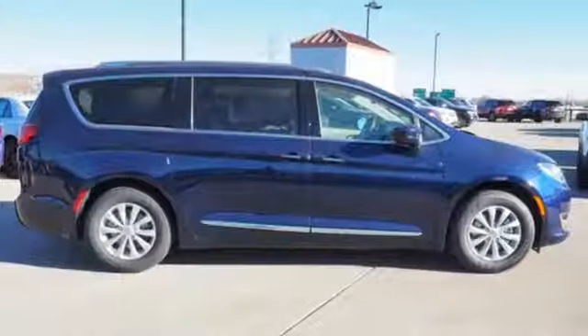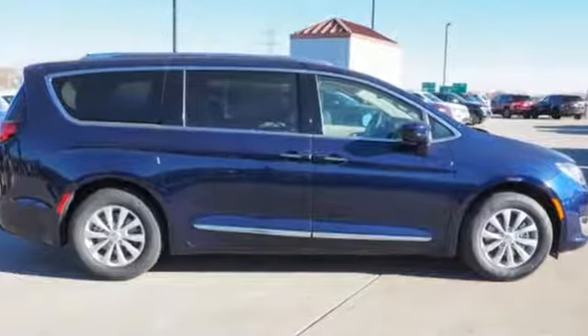Chrysler, where bold ideas merge with brilliant innovation. Experience it for yourself today.